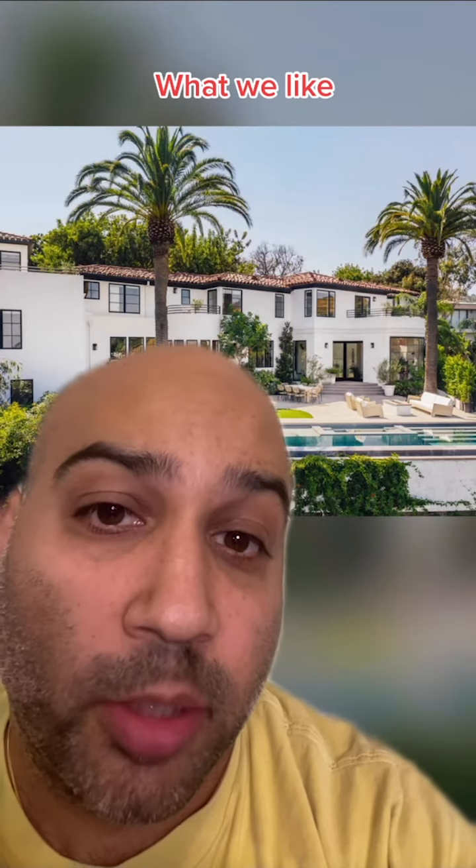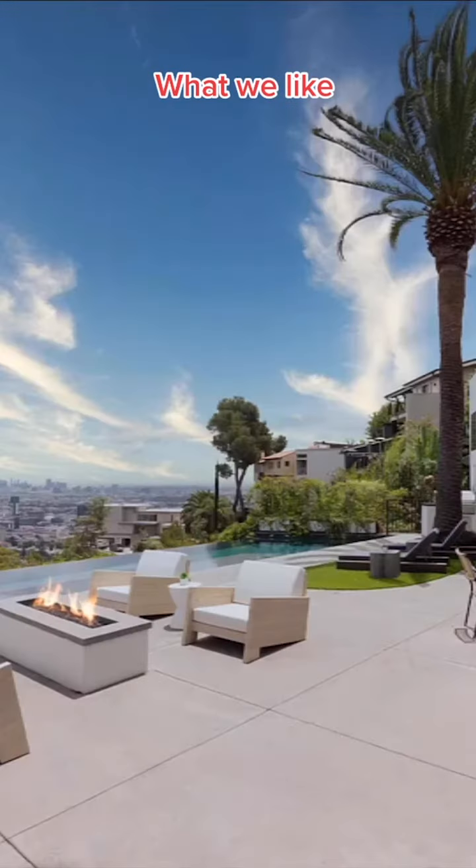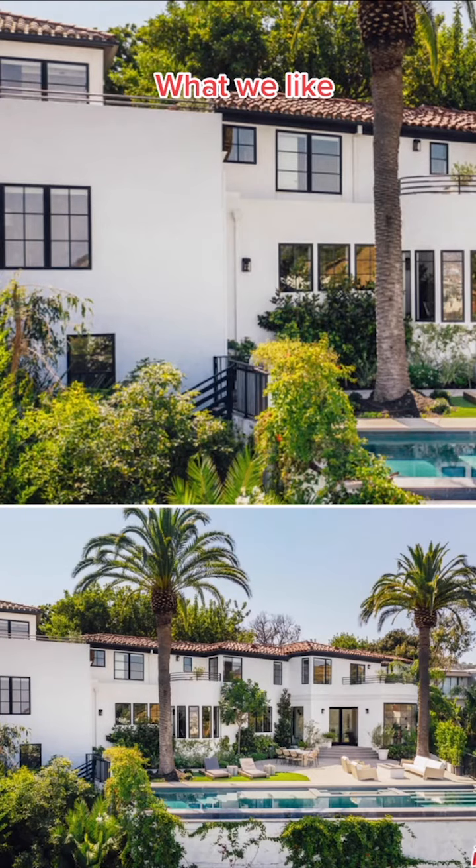As you'll see, this home is all about the backyard. We love red Spanish tile roofs — it's the best kind of roof you could have. We love that there are multiple balconies, the view, the infinity pool, and that there's only one gutter and it's practically hidden.